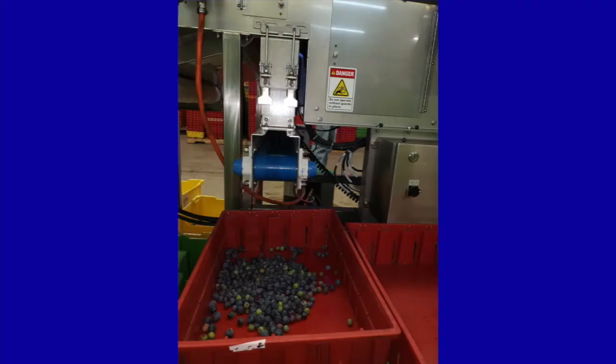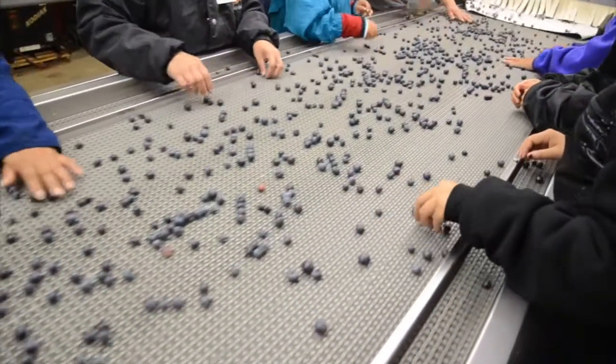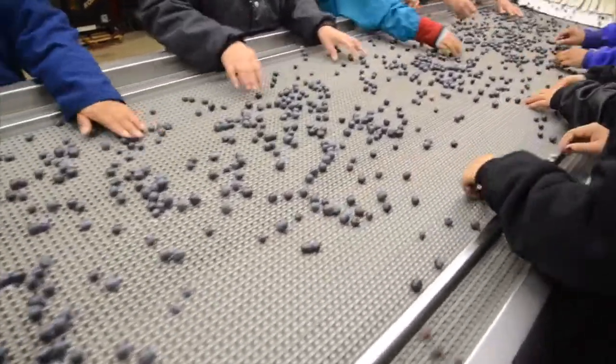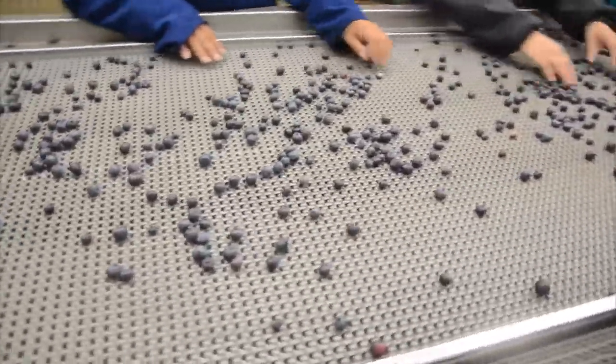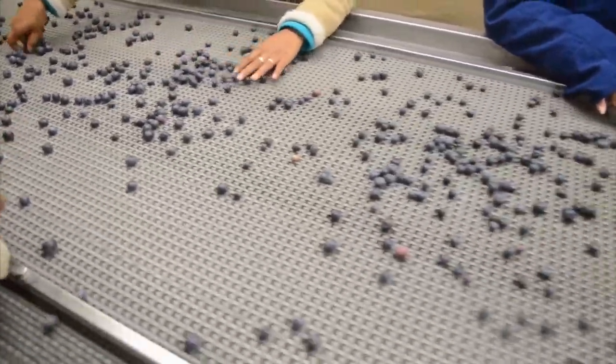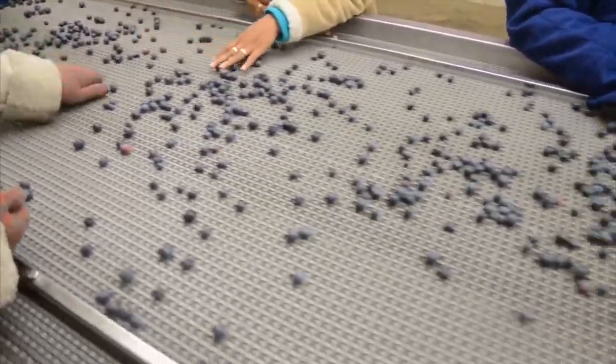Then, off-color and soft fruit are removed by automated sorters. From there, the selected berries are conveyed past graders who remove any remaining defective fruits before packing. Sargent samples fruit at each of these key points during packing for further testing of firmness, bruising, and storage quality.